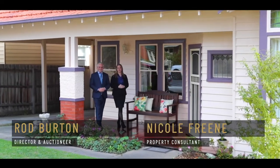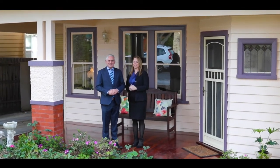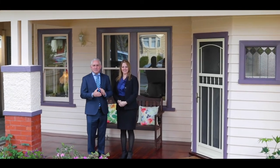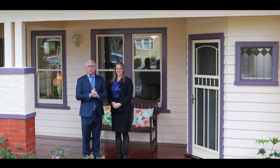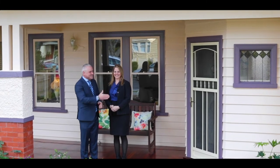Here we are today in one of Central Ringwood's most celebrated pockets — a street featuring homes with all the character and charm of a bygone era. Built circa 1928, this home has been tastefully renovated over a period of time. Welcome to 13 Ellison Street in Ringwood — Nicole, let's go take a look.